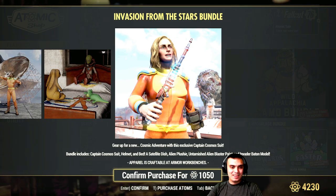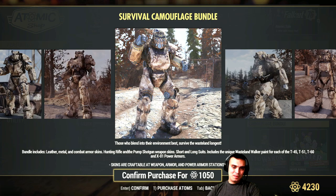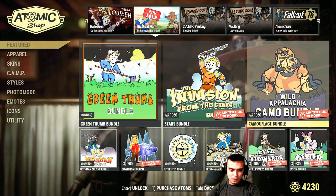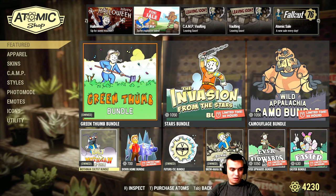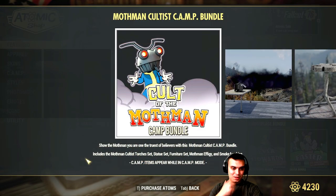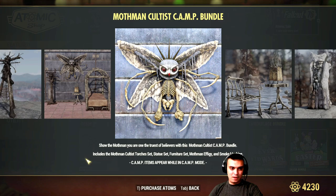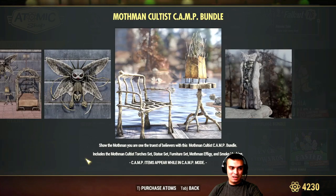Camouflage bundle - man, this thing will never stop returning. I'm not gonna go for it. Then the Call of the Mothman bundle - this is the smoke machine I was talking about. There's a table, statues, a bed, a door. This one is actually pretty good but I'll go 50/50 on it, to be honest. I don't even use these items anymore - it was kind of a waste of atoms.